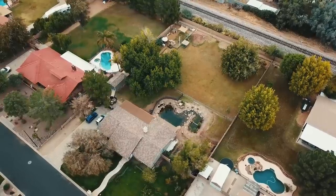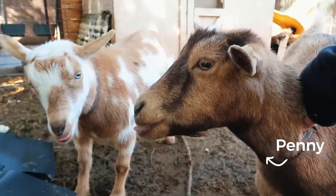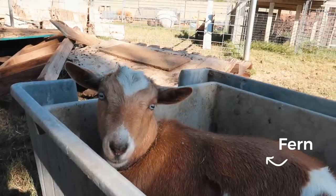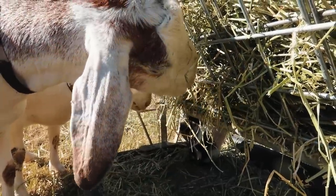We live on an acre of land in the city and we have seven goats right now. We've always kept a rather small herd of goats because we're in the middle of the city and we don't want to have a huge herd, but it's still important to us that we give them the best possible nutrition. So here's how we do it.